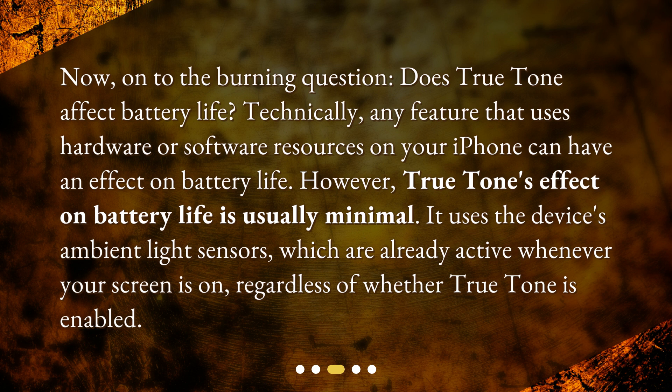It uses the device's ambient light sensors, which are already active whenever your screen is on, regardless of whether True Tone is enabled.